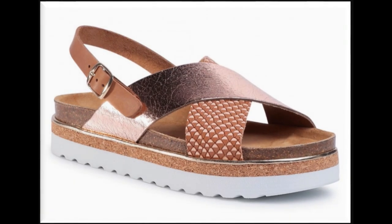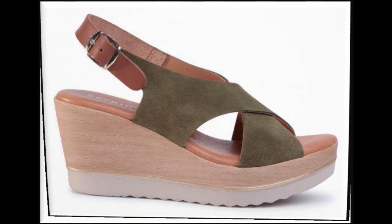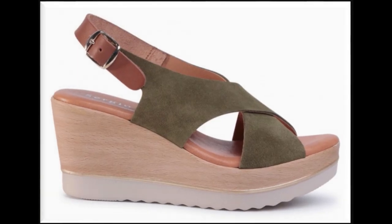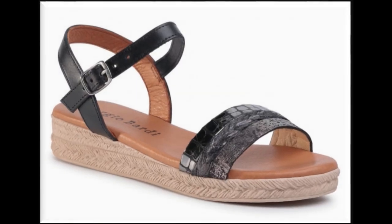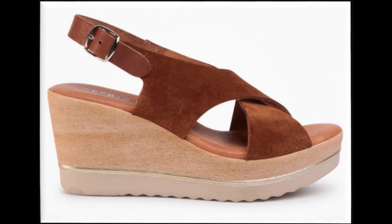I am sharing this beautiful collection with you so that you also come to know about these designs which are in fashion and according to your choice. Different types of wedge styles, platform soles, slip resistant soles, slingback sandals and multi strap sandal designs you will see here.